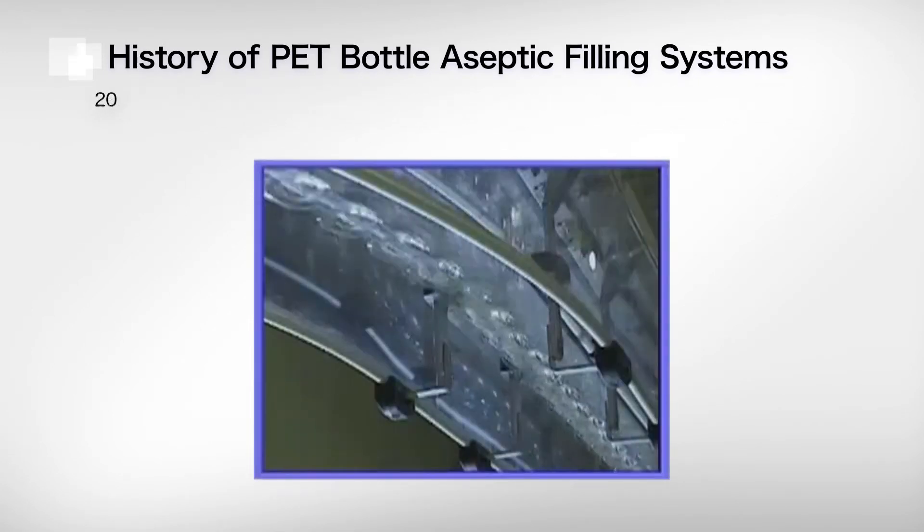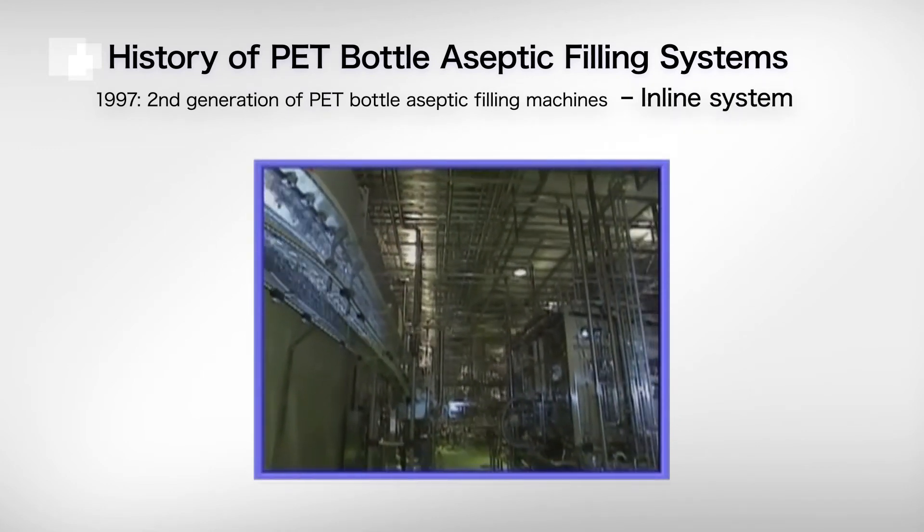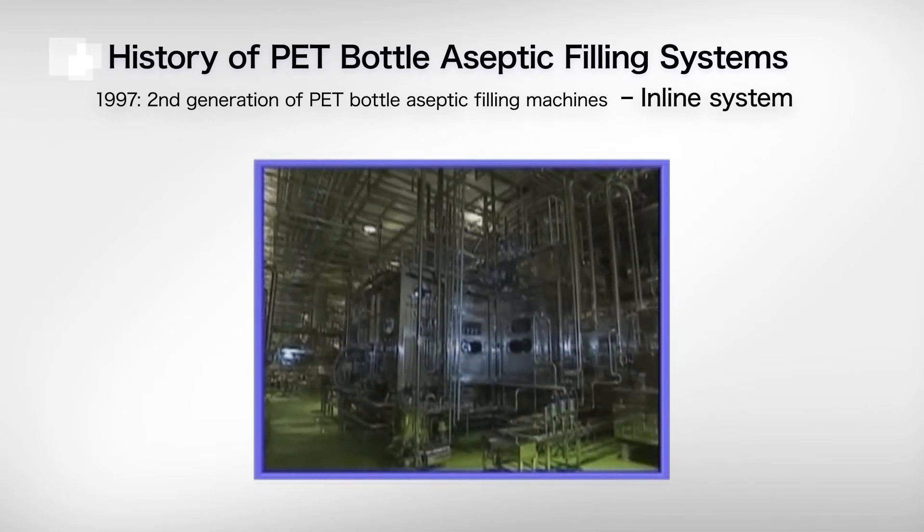In 1997, DNP developed an in-line blow aseptic filling system that allows bottles to be blown on-site at the user's factory.